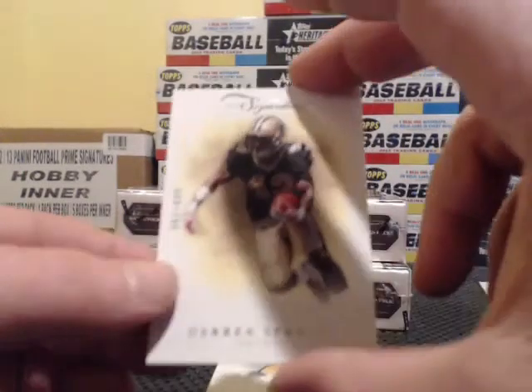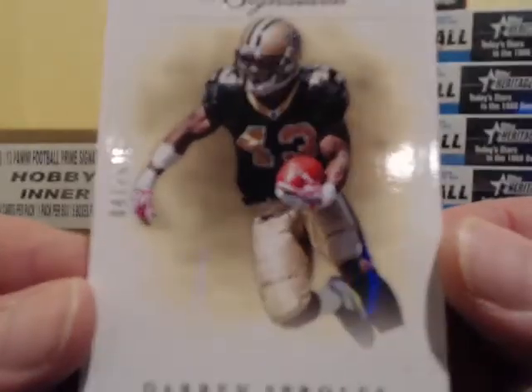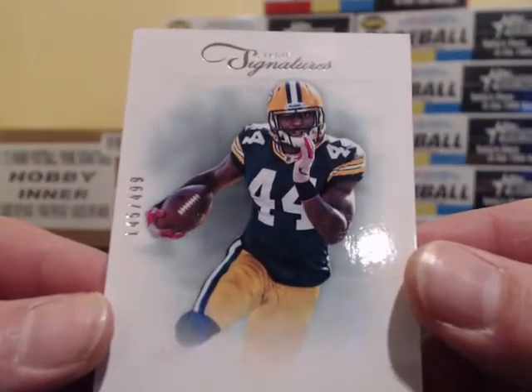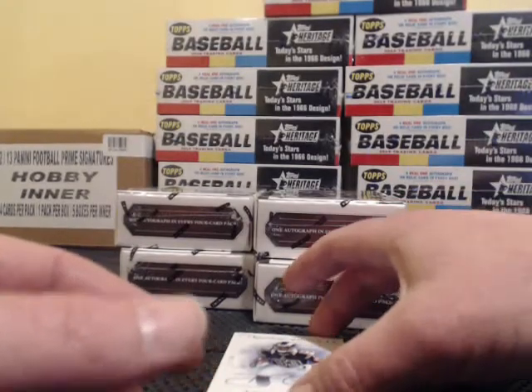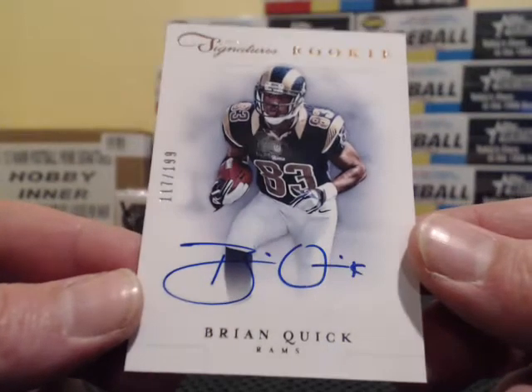We got to start — number 155 forward, running up first hit. Ram quick, the team, I'm not sure.